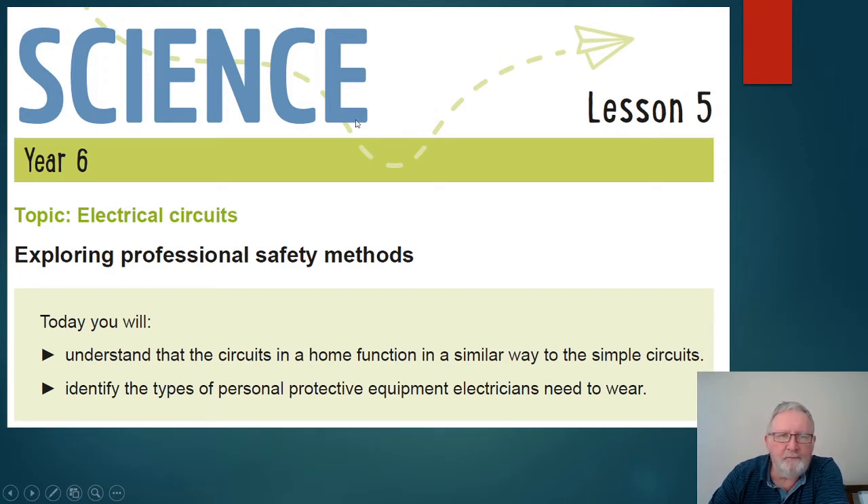Lesson five in science. Last lesson we looked at exploring safety around the home with electricity, but now we're moving on to professional safety. We'll be looking at what professionals do, but also revising some of our previous learning.